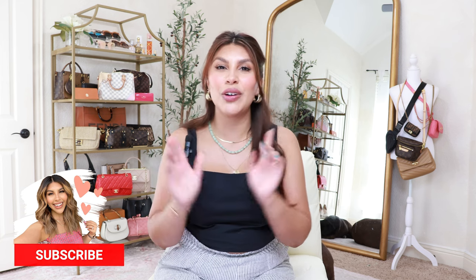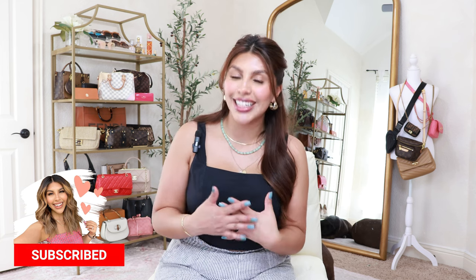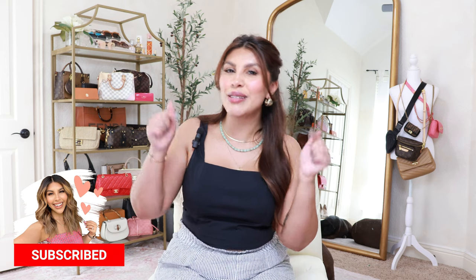Hey beauty, welcome back to my channel! Today I'm going to be partnering with Walmart to bring you all new summer fashion finds. If you are new to my channel, my name is Deandra — I post lots of Walmart fashion hauls, so if you enjoy shopping Walmart just as much as me, be sure to hit that subscribe button below.